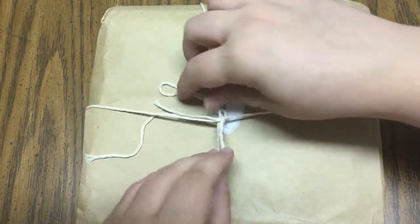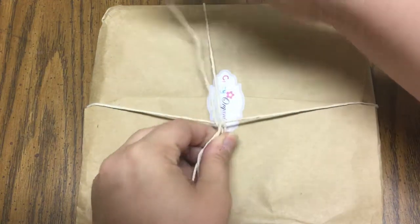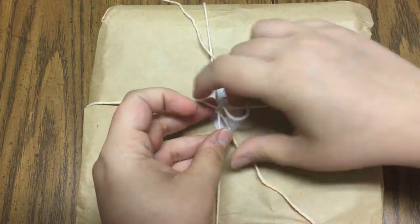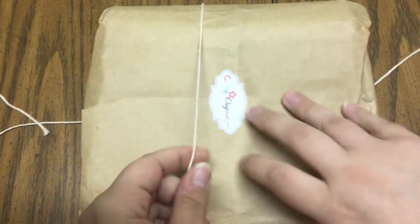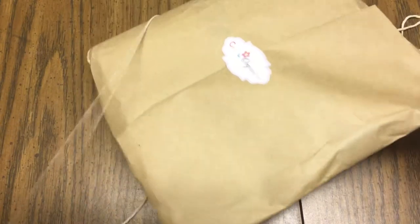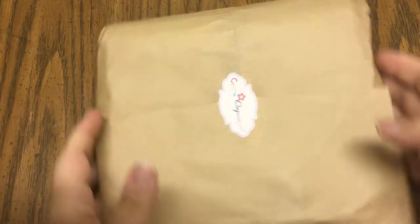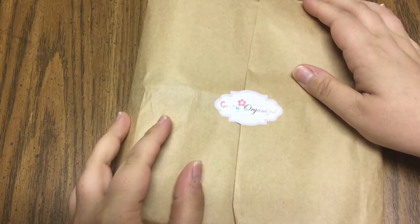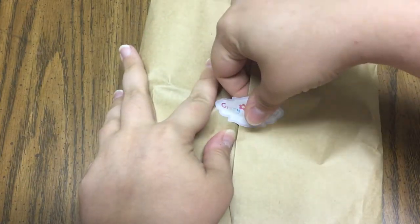One thing I really enjoyed about having conversations with Nicole is that she is very good with communication with her customers. I really appreciate that she took me through the entire process and showed me proofs of it when she painted it. Without any further ado, let's see what she came up with.